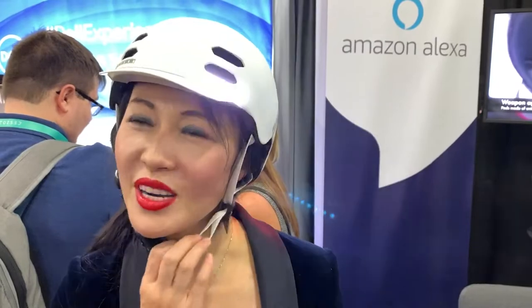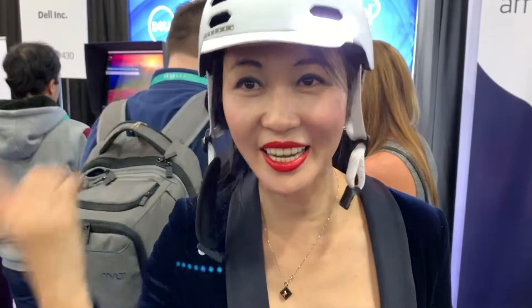Did you use Alexa before? Yes, and also here is the speaker. We can talk — 'Alexa, what's the weather?' We can answer. The speaker is here.